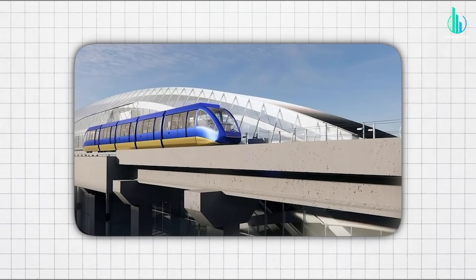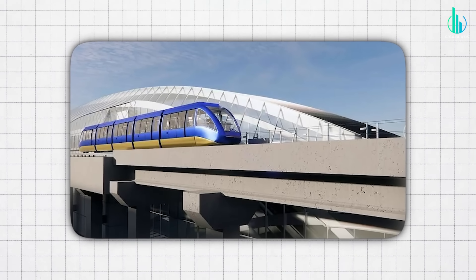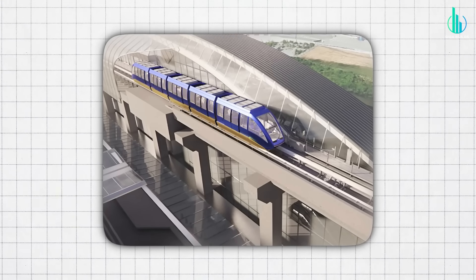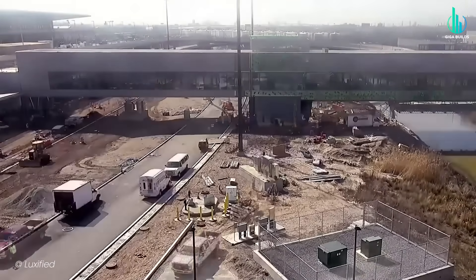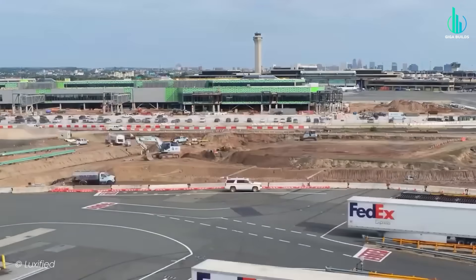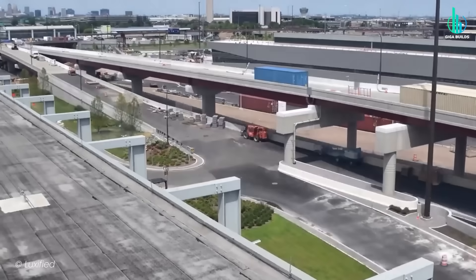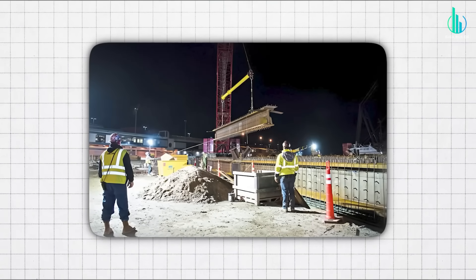The trains run on communications-based train control — precise headways, automatic operation, and centralized monitoring with fail-safes on fail-safes. Third rail power, substations spaced to maintain voltage, emergency walkways built into the guideway, because you plan for the five minutes you hope never happen. The hardest part isn't the tech — it's the logistics of building around active terminals, roads, and rails. So nights, off-peak hours, and as much prefabrication as possible.